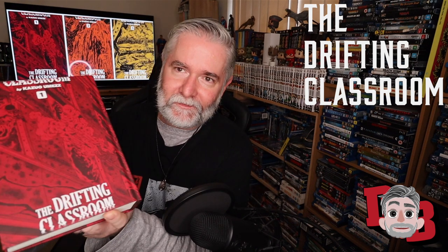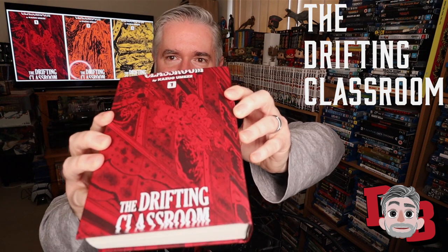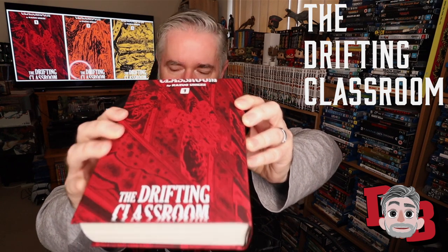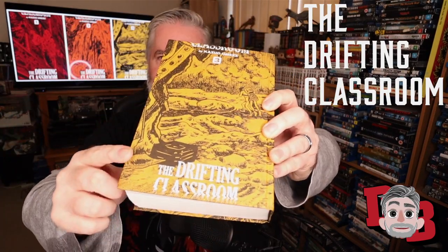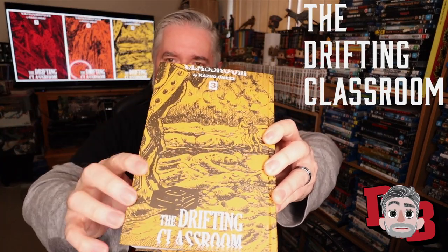As you can see, the covers are just beautiful — they're actually colorized panels from inside the book itself. I love how the title drifts down from each cover across all three volumes.